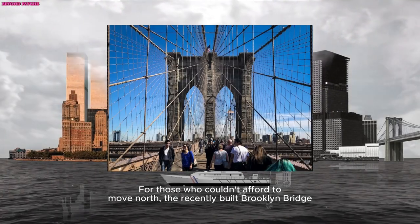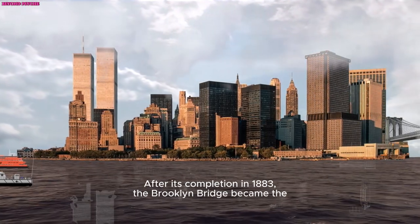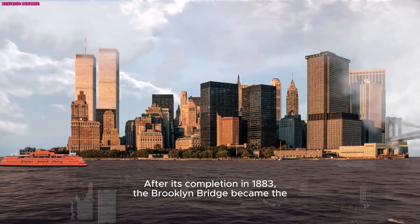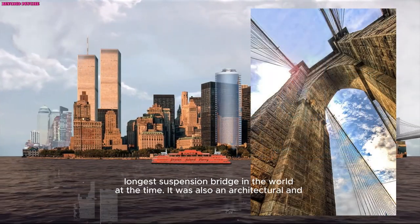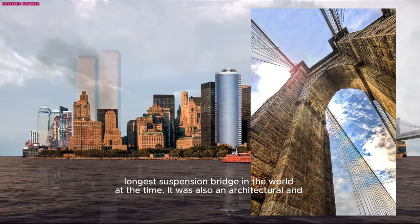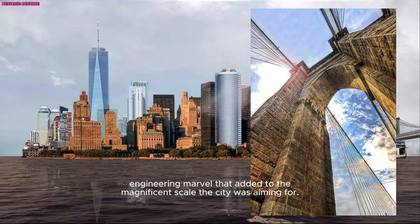After its completion in 1883, the Brooklyn Bridge became the longest suspension bridge in the world at the time. It was also an architectural and engineering marvel that added to the magnificent scale the city was aiming for.